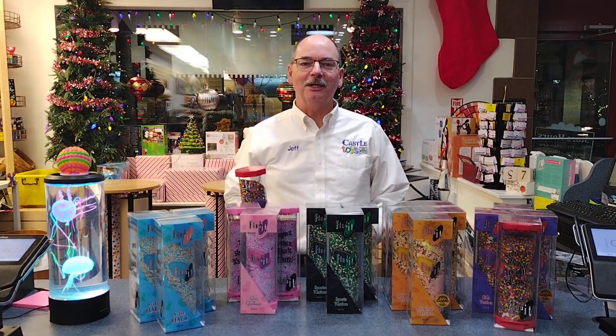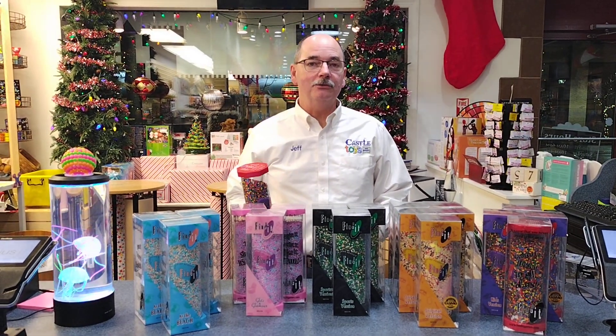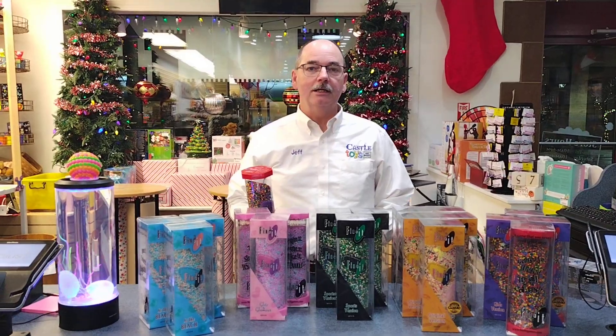Hey, welcome to Castle Toys and Games. Today is Tuesday, December the 6th, and it's our 12 Deals of Christmas, deal number one.